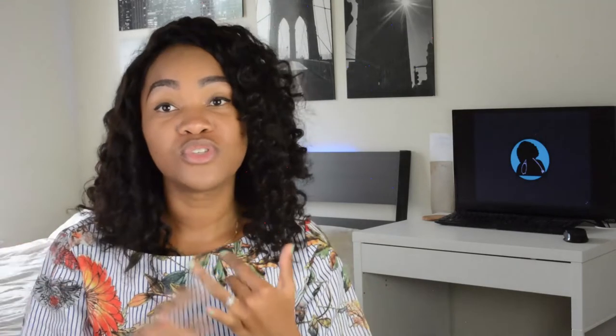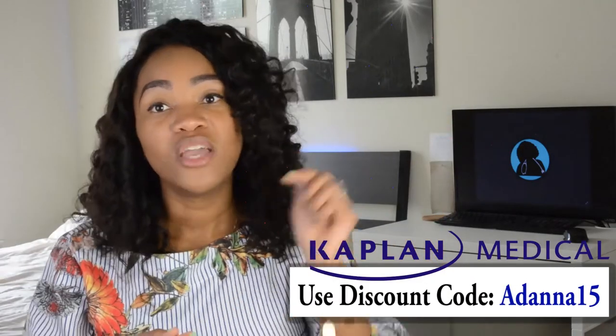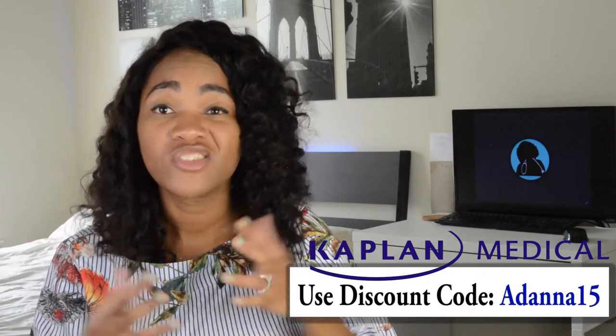I have partnered with Kaplan for this video and they are offering different programs and board reviews. You can get access to different lectures on different topics, and you can also get an expert teacher who teaches you some of this material again, which is essentially a board review. I will leave a link in the description box below — you can get 15% off by using my code, which is Donna15. Right now they also have a back-to-school special that gives you 20% off. Board reviews and Kaplan are a really good way to study for your PANCE.